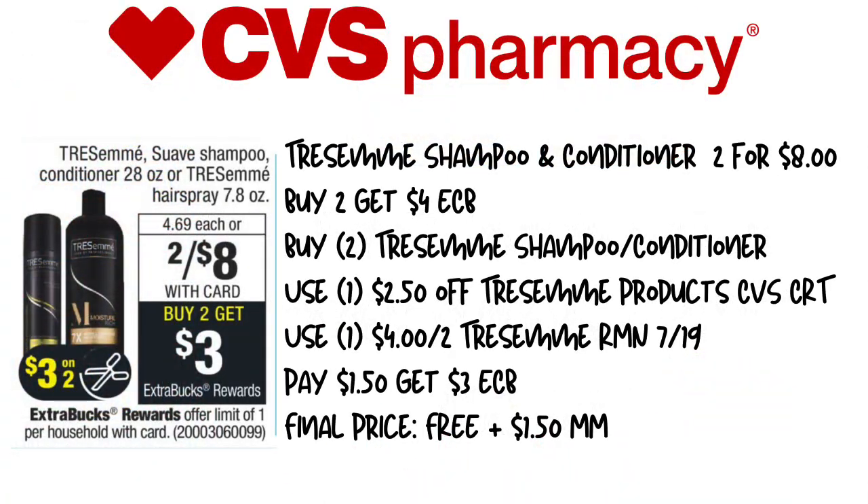Hi guys, this is Sydney with Sister Saving You Scents, and I am back with another CVS Deals of the Week. These deals start today, 7-19 through July 25th. We have so many great deals this week, so let's jump right in.